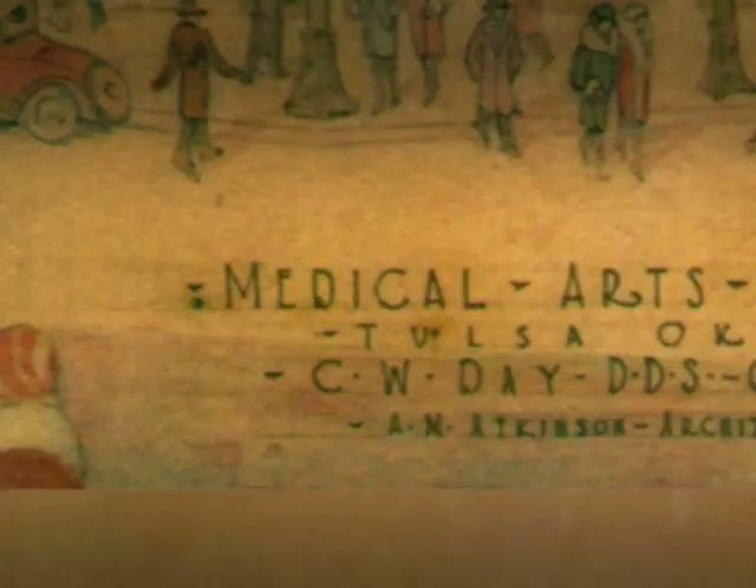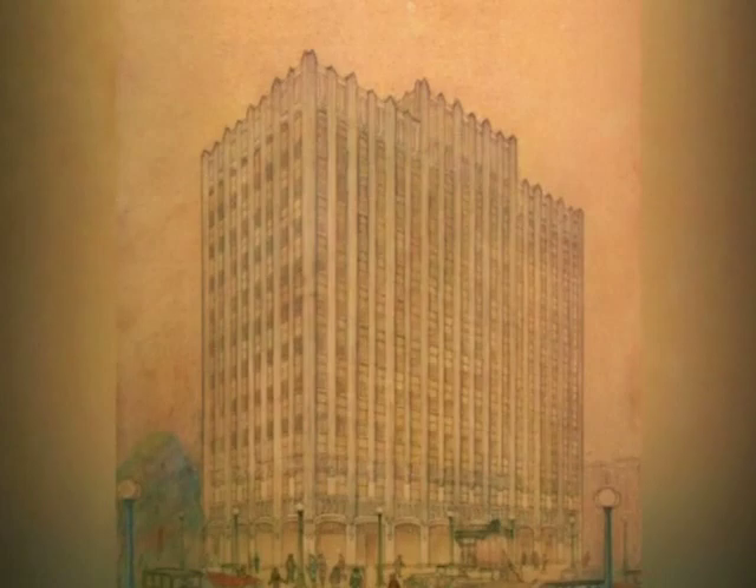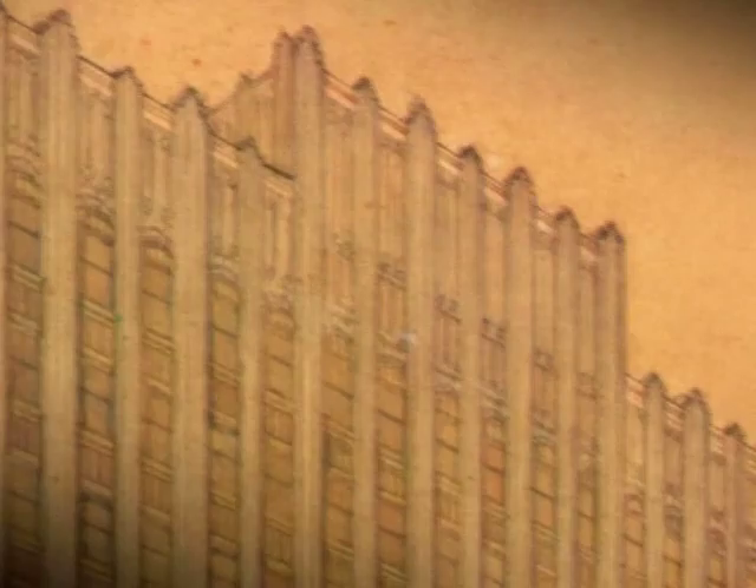The first building built in Tulsa in the Art Deco style was the Medical Arts building, which is now demolished, but was located on the corner of 6th and Boulder. It's really amazing that a city like Tulsa, in the middle of the United States, would have an Art Deco building that early.